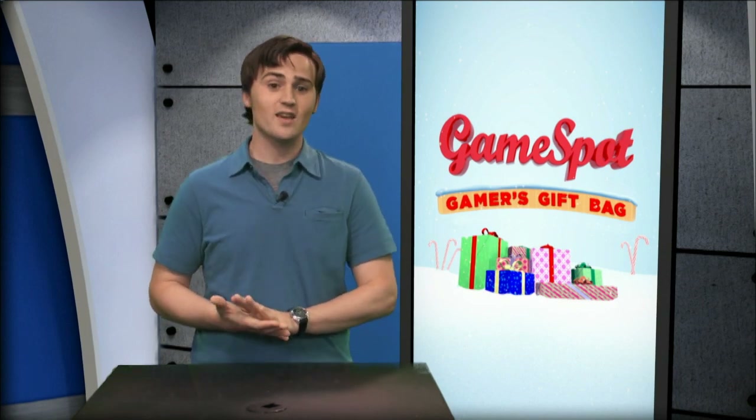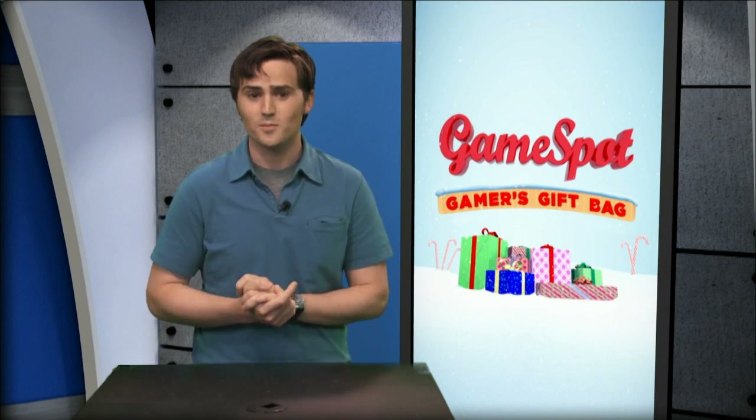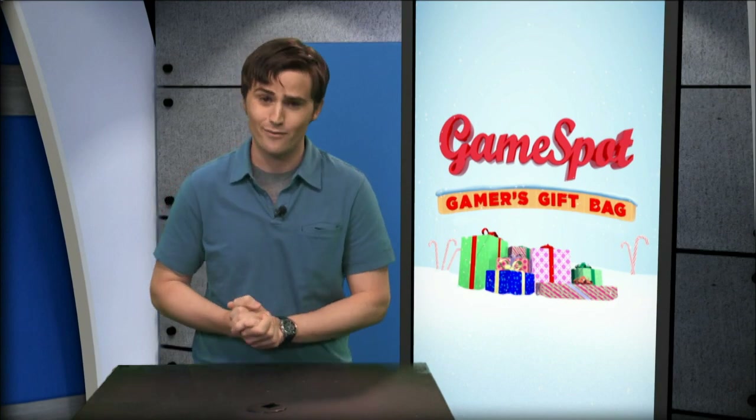And that just about does it for the Gamer's Gift Bag for Hardware. Whether you're a hardcore gamer or just getting started, there's something for everybody this holiday season. So make sure to watch all our holiday gift bags so you don't miss out on any of the hot gifts for your favorite gamer.